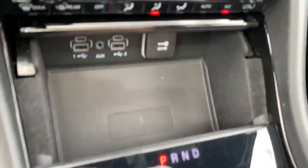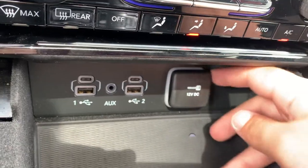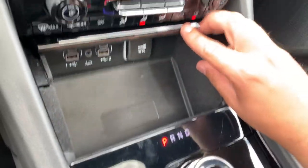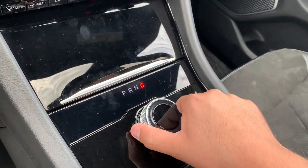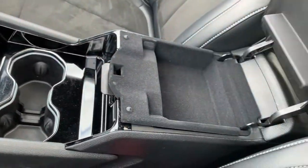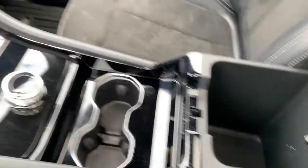When you push down the center console cover, we do get a wireless phone charger, two USB ports, two USB Type-C ports, and an auxiliary port right in the middle, plus a 12-volt cigarette lighter outlet. Push it back down and you have your gear selector — just a turn dial, nice and easy — two cup holders in the middle, a nice big armrest with some flat storage, and you can pull it up as well to access deeper storage.